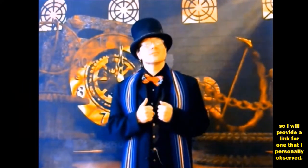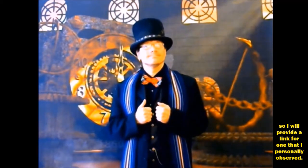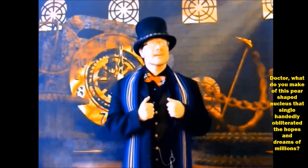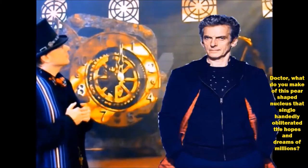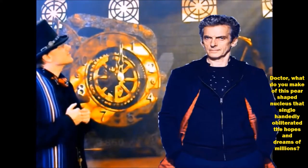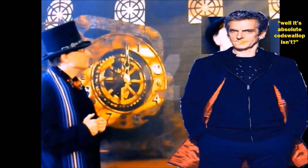So I will post a link in the description below. I have one video that I had personally seen. Unless we do have another guest here today to provide his expertise on the matter. Doctor, what do you make of this pear-shaped nucleus that single-handedly destroyed the hopes and dreams of millions? But it's absolute codswallop, isn't it?